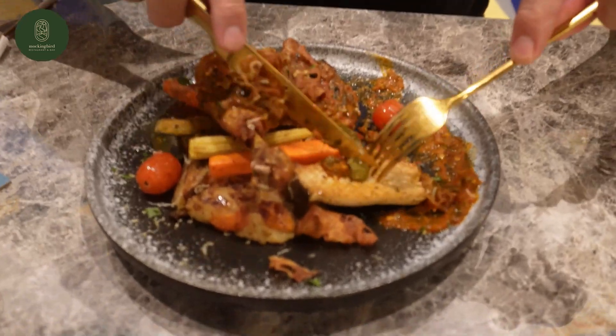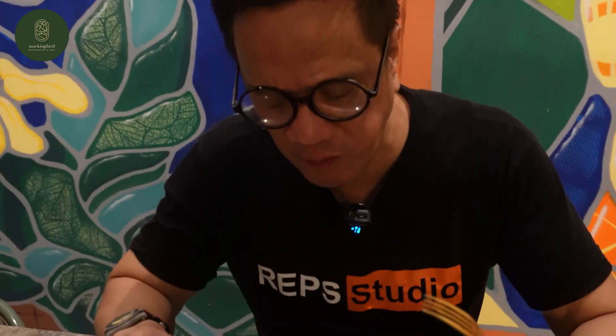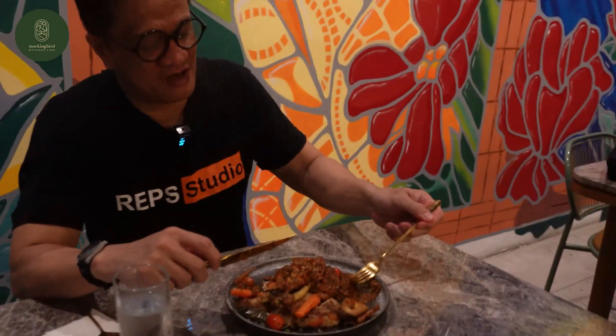The next main course will be the spicy chicken leg, so it's cooked for 6 hours. Let's see how it is. This is a bit spicy but I like it. It comes with mushroom and some potatoes. You guys should try this spicy chicken leg — it's got great flavor, it's really beautiful. Mix all the flavors up and the chicken is really tender.